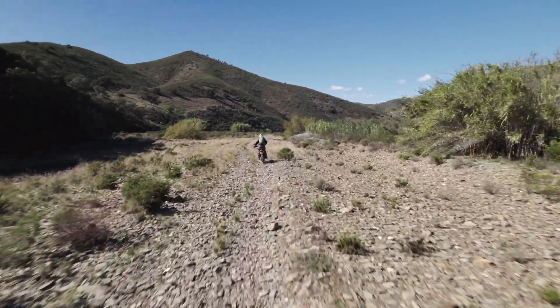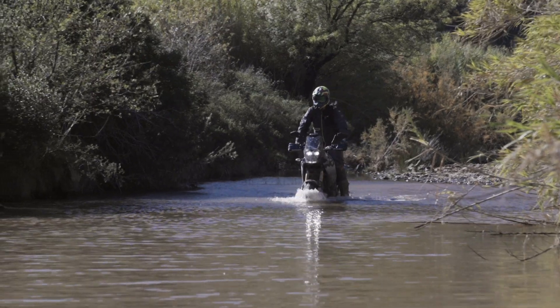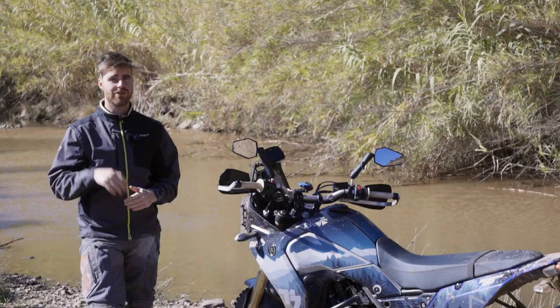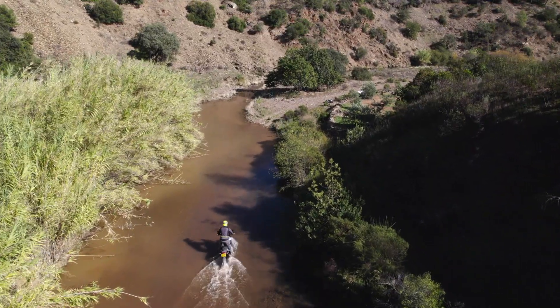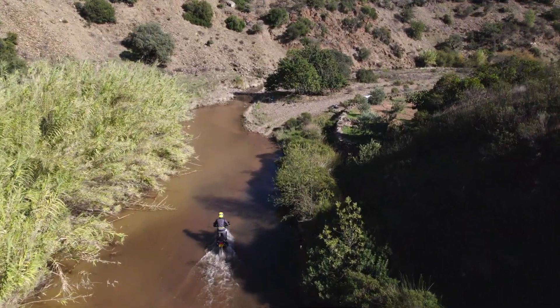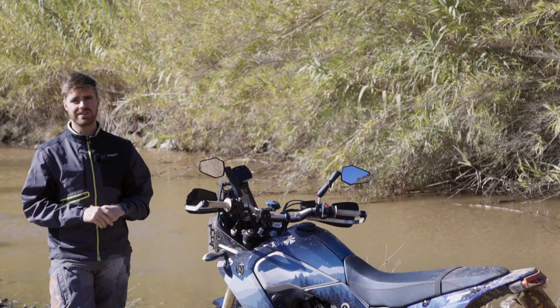Whenever you adventure ride anywhere vaguely remote, at some point you're going to come across rivers, and one of two things is going to happen: you're going to get across those rivers well, or you're going to drown your bike. I've tried both methods and I much prefer getting across rivers safely and not having to undrown my bike in the middle of nowhere. This is a mini tip Monday on how to cross rivers.